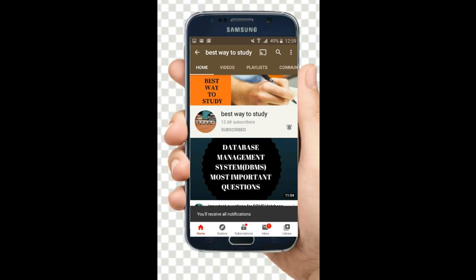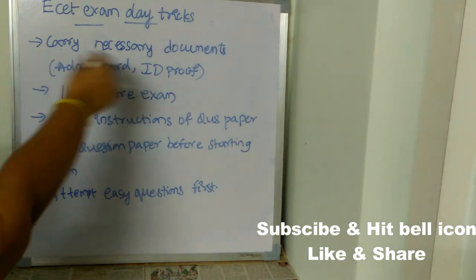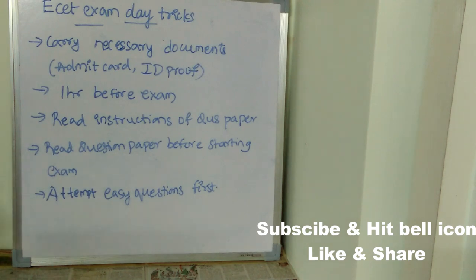Subscribe and hit the bell icon for more notifications. Now let's see what are the exam day tricks. First, you need to carry all your necessary documents — that is your admit card and ID proof.